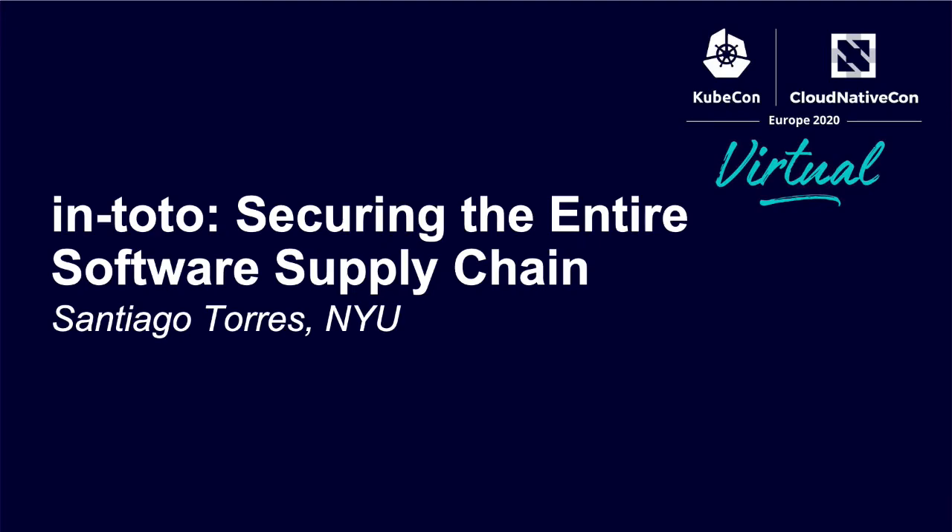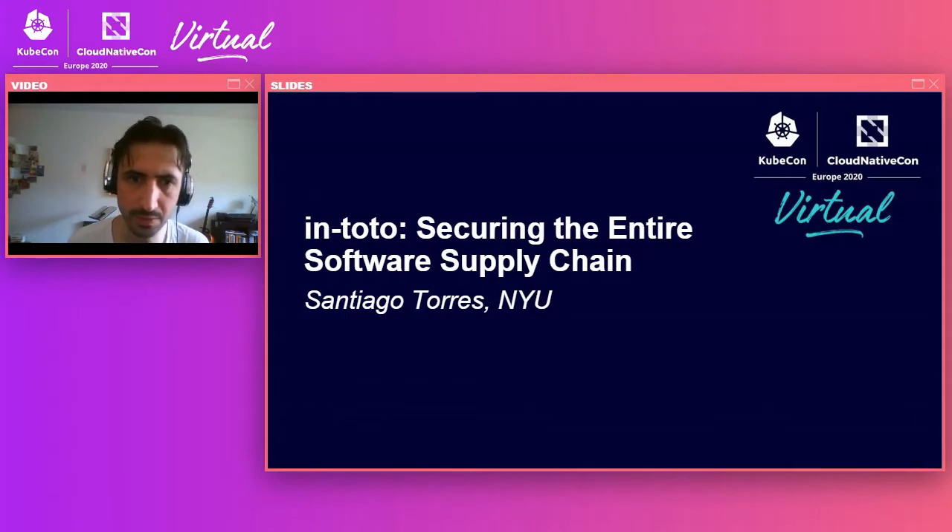Hello everyone, I am Santiago. I am a recently graduated PhD student from NYU, and I am going to talk today about in-toto, a way to secure the software supply chain that's a CNCF sandbox project — maybe it's incubation by the time you see this video, we don't know just yet.